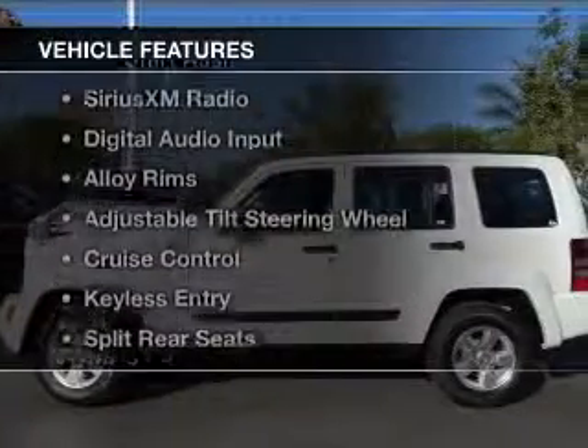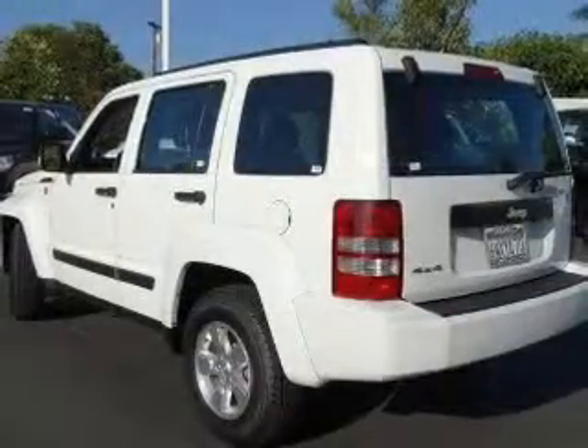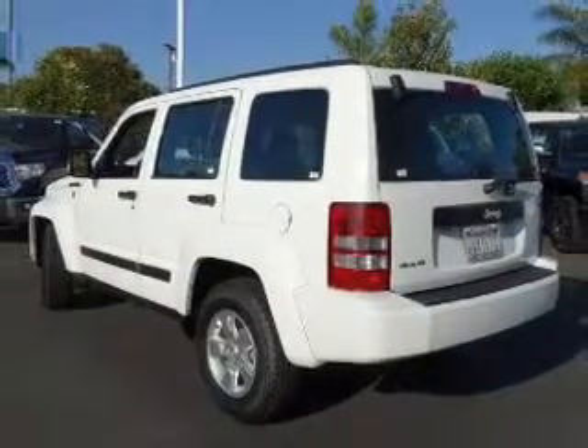The features include Hill Start Assist, Sirius XM Satellite Radio, digital audio input, alloy rims, an adjustable tilt steering wheel, and cruise control.